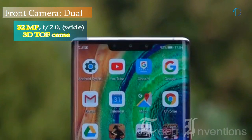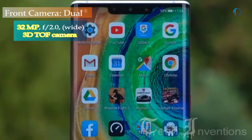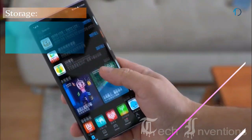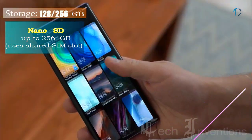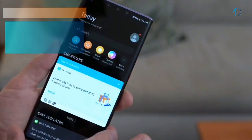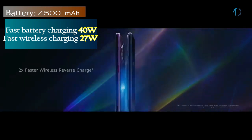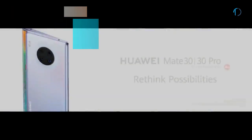On the front, the Mate 30 Pro has a dual camera setup with a 32MP camera with f/2.0 aperture and a time-of-flight 3D camera. It runs EMUI 10 based on Android 10 and packs 128GB and 256GB of built-in storage expandable by a nano SD card up to 256GB using a shared SIM slot. It is powered by a 4500mAh battery with 40W fast charging and 27W wireless charging support.